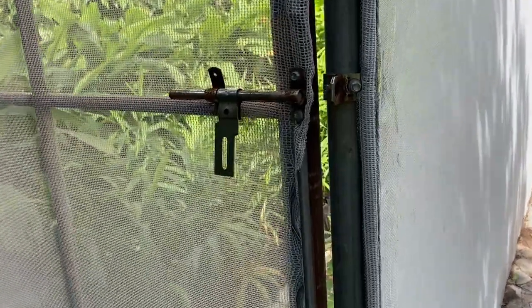Hello friends, welcome again to my channel Organic and Hydroponic Urban Grow Pro. Today is the October month visit of this urban net house. We'll see what all is growing and how all plants are doing inside the net house. Let's go inside and watch.